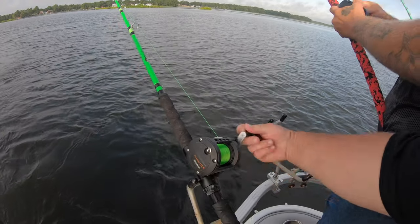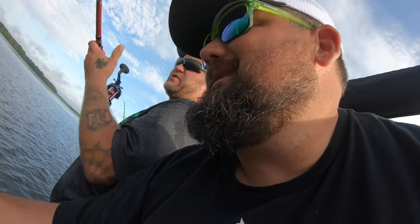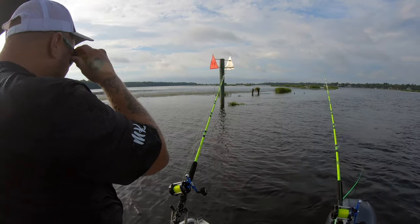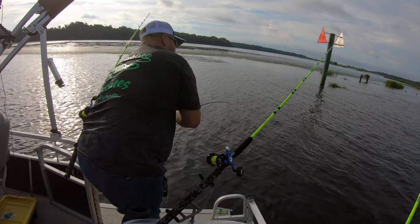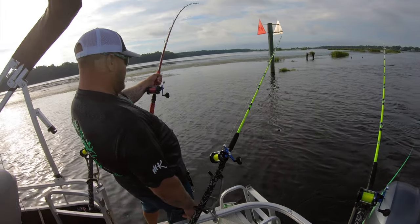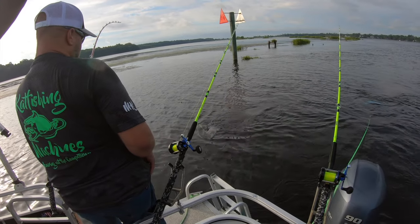Alright, we got a good one on here. Get him, Bill! Oh wow. This is supposed to be a good one. He's swimming to the side — Bill's in the fight of his life. The current's pretty strong, but for a fish swimming sideways like that, he's got to be a decent one. Keep that pressure on him. Oh yeah, there we go. That's a good one right there. He's smaller than I thought he was, but that's a good fat fish, man. Nice one.